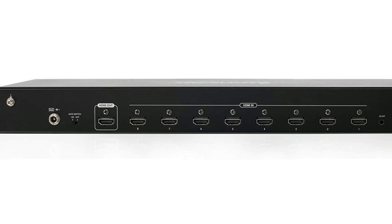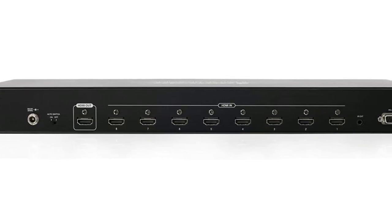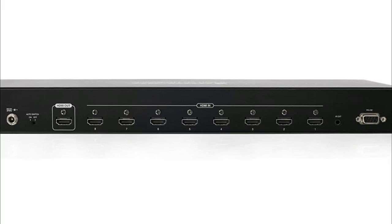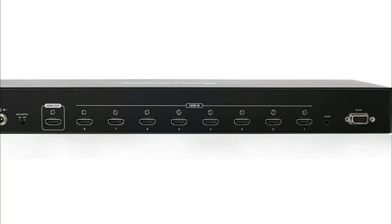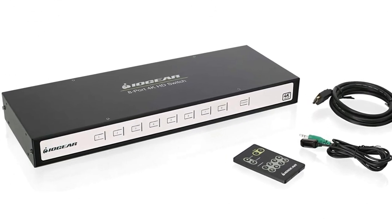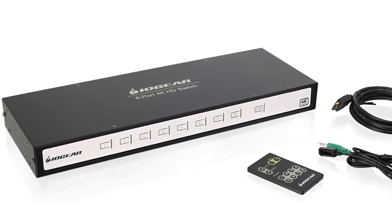The only unfortunate thing about this device is that the switching quality doesn't extend to the switching experience itself. The remote and its sensor are spotty at best — rather than automatic switching, you may need to change inputs manually on the front of the device if the remote is acting up. It's a strange oversight for such a capable switch that is otherwise worth the cost based on performance alone.